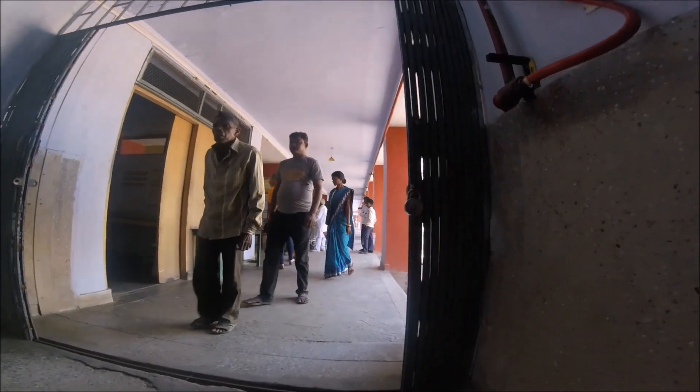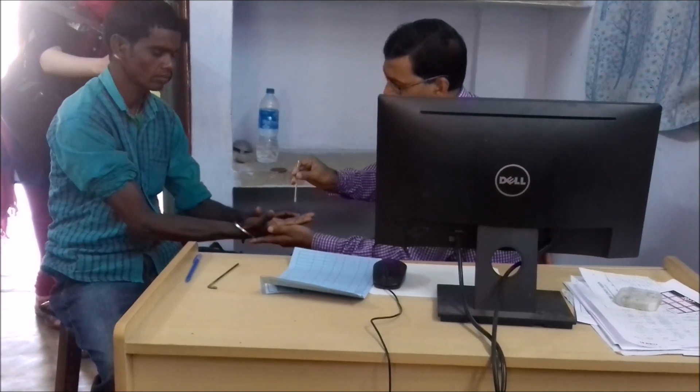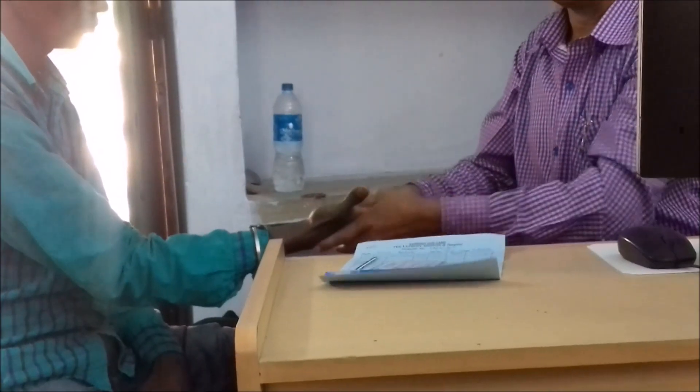It helps everything happen a lot faster and makes it possible to aid more people. We got to see a doctor checking a patient's improvement — here you can see him checking the feeling in his hands.